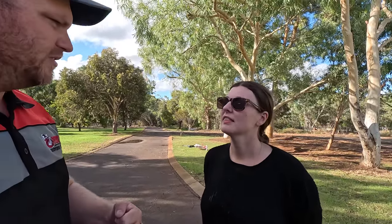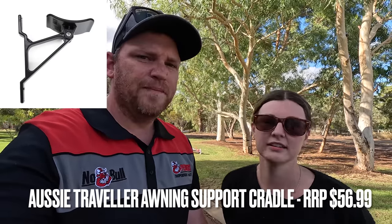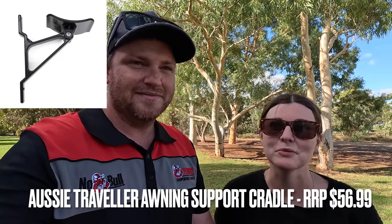When we ordered this they sent us two, and they haven't asked for the other one back, so I've got one to give away. It should work on any sort of barrel awning. If you'd like one, put a comment below and we'll send it to you if we pick you in a week's time. I'll pin the comments so you know when someone's already won it.